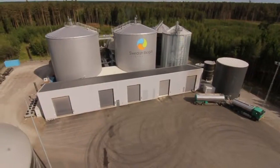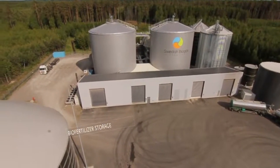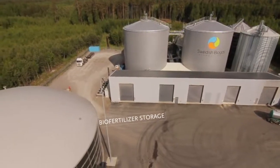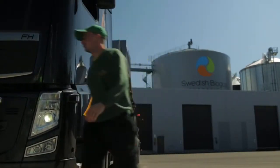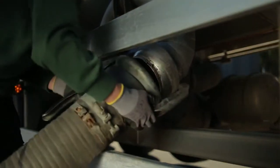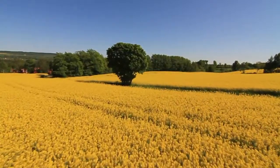The biofertilizer is pumped to a storage tank and later used in local agriculture. Lidscherping Biogas supplies plant growers with biofertilizer that supports organic and sustainable agriculture.